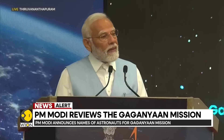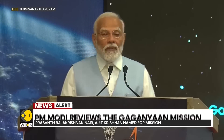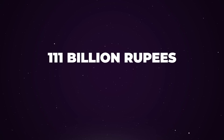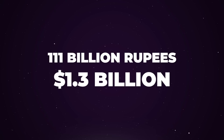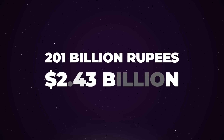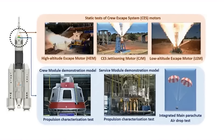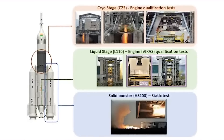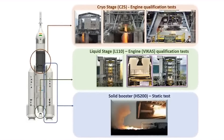On the human spaceflight front, India is moving forward with its Gaganyaan program, which aims to establish the country's first space station by 2035. The project has been in development since it was first approved in 2018, and it's now expanded to an additional 111 billion rupees, or 1.3 billion dollars, bringing the total Gaganyaan budget to 201 billion rupees, or 2.43 billion dollars. The first module is set to launch by 2028, and there will be 8 missions over the next few years to demonstrate key technologies for human spaceflight and long-term operations in low-Earth orbit.